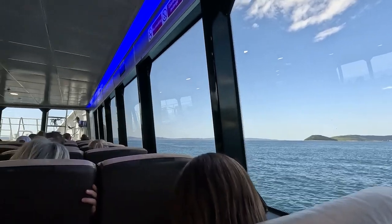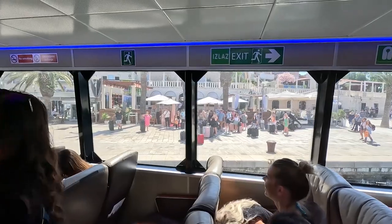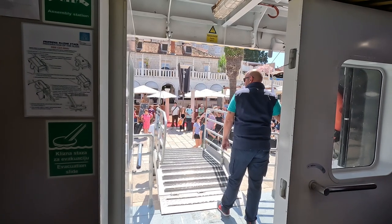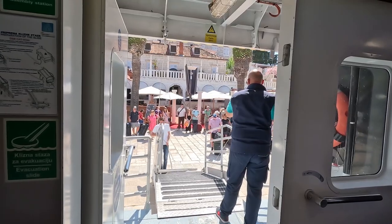Once you approach Hvar town, you will see other boats and yachts parked in the bay, as well as the magnificent Fortica fortress just above the main town. There is no real ferry port in Hvar town as such — it is basically just a berth on the main promenade, located only a few minutes away from the old town. And that's it for now, you have officially arrived at Hvar.